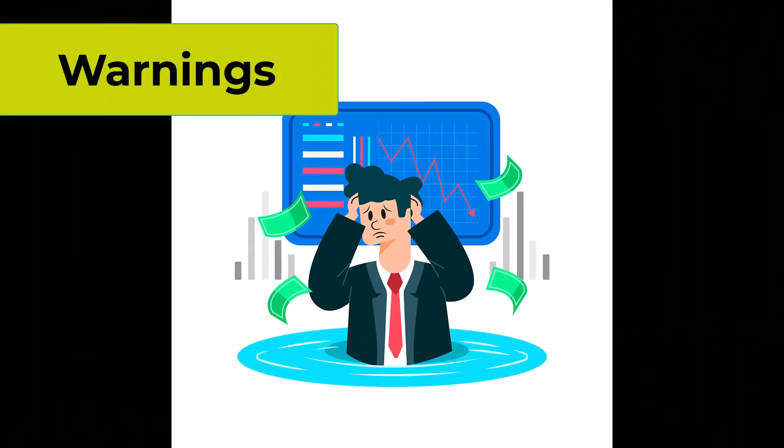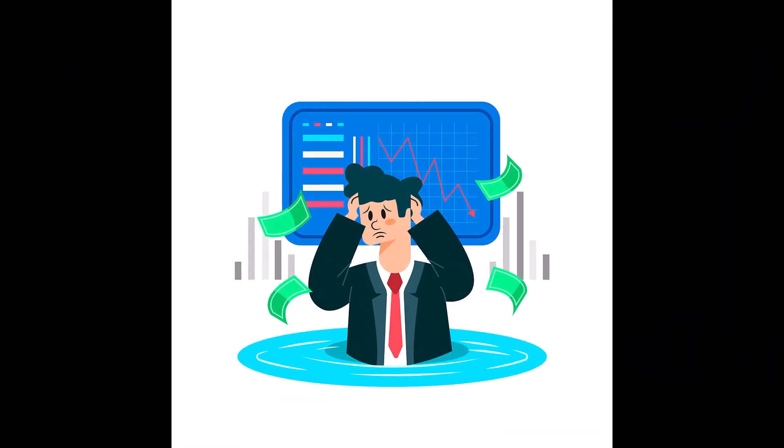This aligns with the universal saying: don't fight the tape. If you're attempting to go against the trend, that fast moving average might negatively impact your trading account. In simpler terms, it's generally not advisable to go against the prevailing market trend.